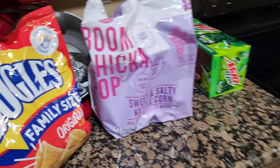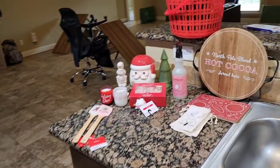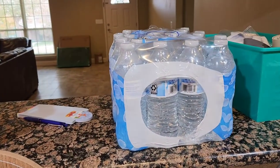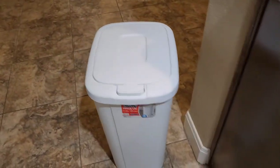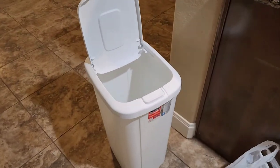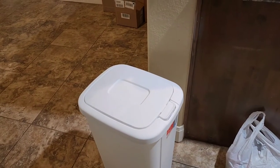Coming over here, I grabbed just some things to snack on while we're moving. Bugles are my favorite, Boom Chicka Pop is always good, some sodas, and I think the vacuum might still be in my car. I grabbed some water, which we've already been into. I grabbed another notepad, which I've already used. I grabbed a new trash can for the new house — trash cans are expensive, so I just grabbed this one, it wasn't too bad. Our other one had to stay because it was built for the cabinet it went in.